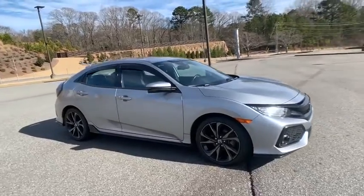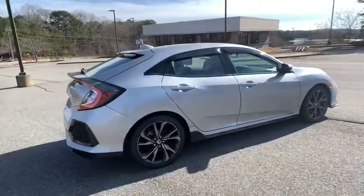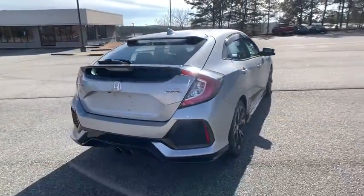Stop by and take a look at the 2017 Honda Civic. Honda Civic, practical, awesome gas mileage, and incredibly reliable.